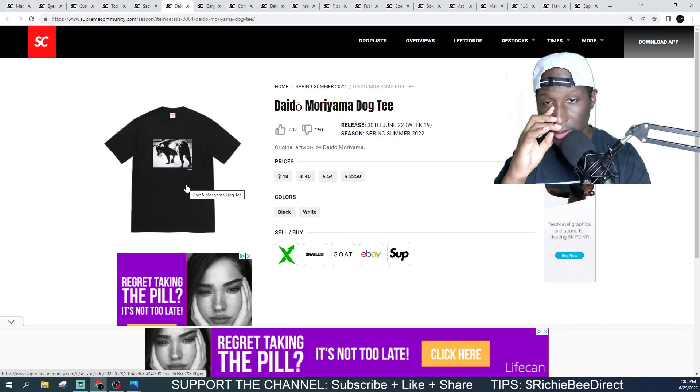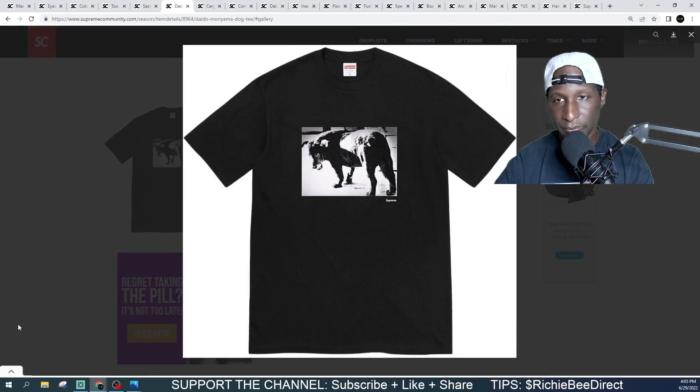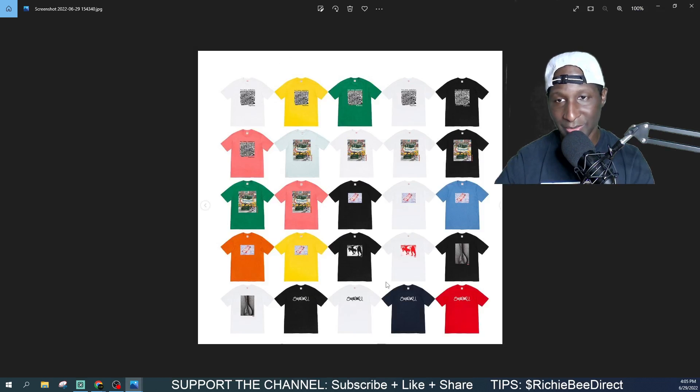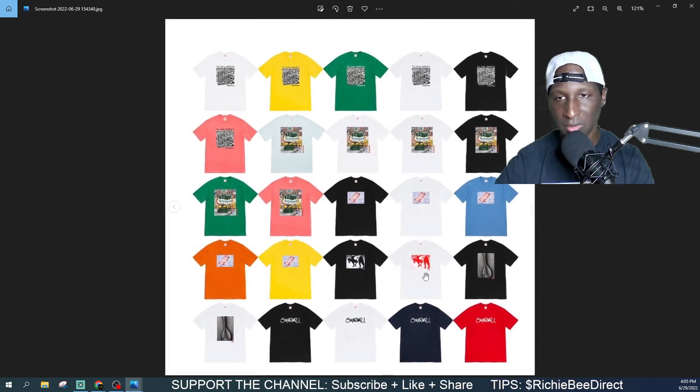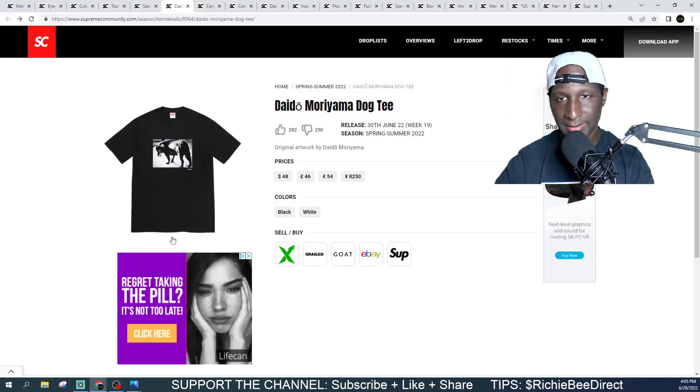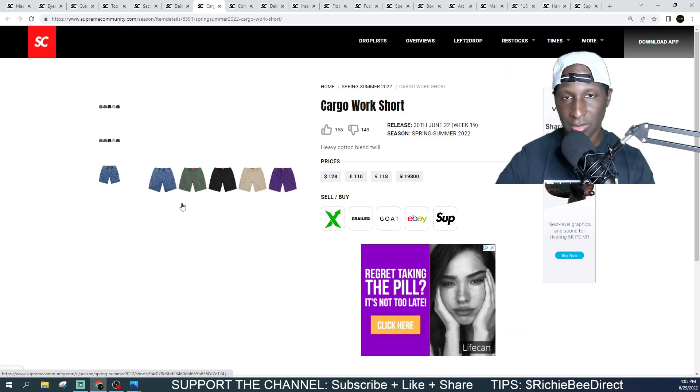Next we got the Dog Tee — original art piece. It's a dog, wow. Coming in black and white, two colorways. I like the white one — the dog in red looks decent. I think the white is the hardest. Coming in at $48 for a dog on a shirt. There are a lot of animal lovers out there so I'm sure it's a good one for them.